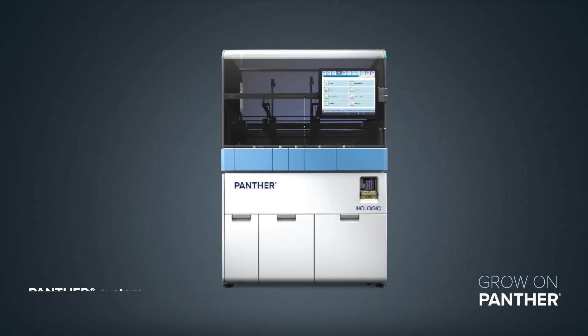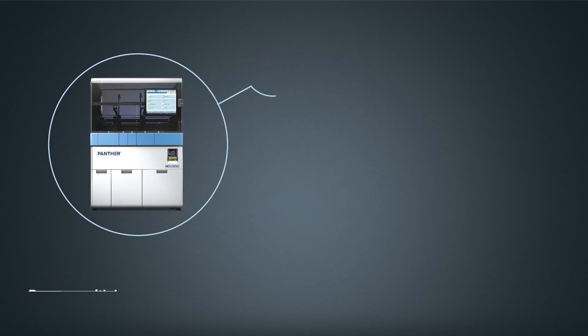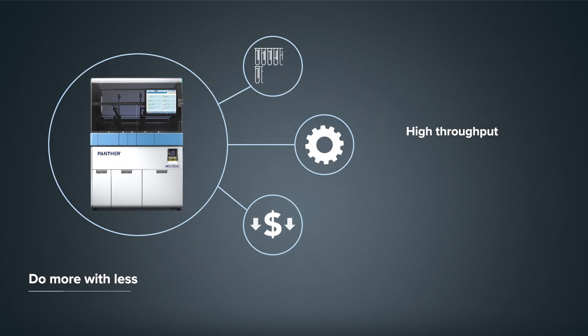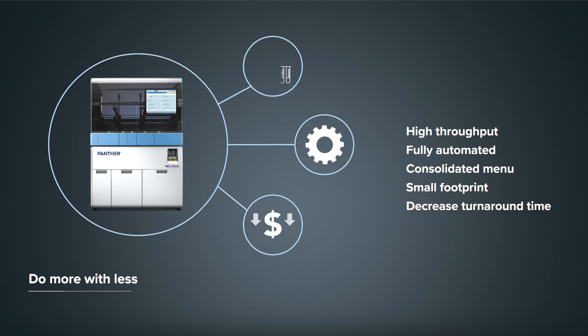The foundation of scalable growth starts with the Panther System, which sets the standard for flexibility, reliability, and performance. By choosing the Panther System, you're gaining a high-throughput, fully automated instrument that allows you to do more with less by providing consolidated molecular testing on a single integrated platform, allowing you to free up space, reallocate labor, and better control turnaround time and costs.